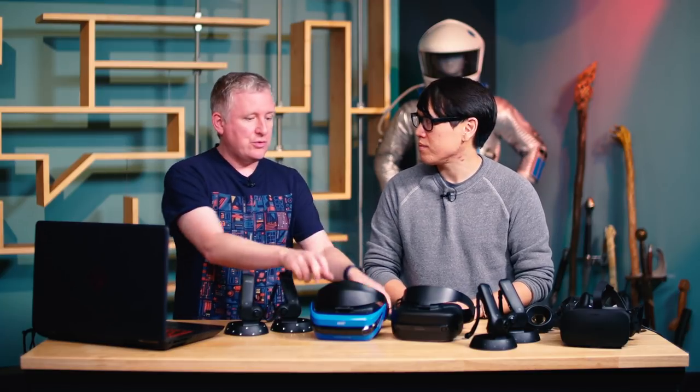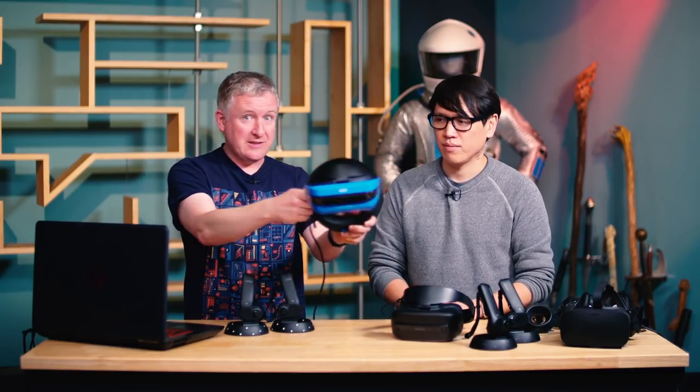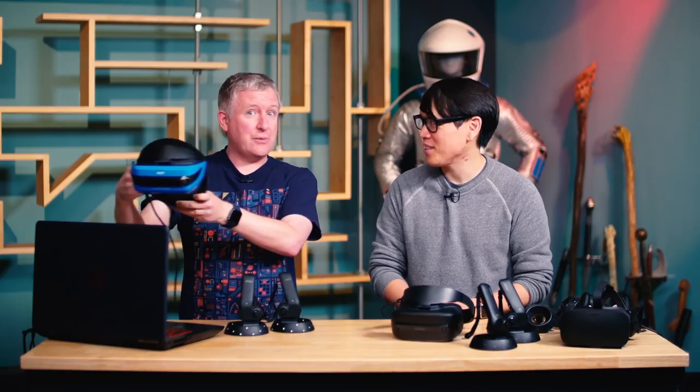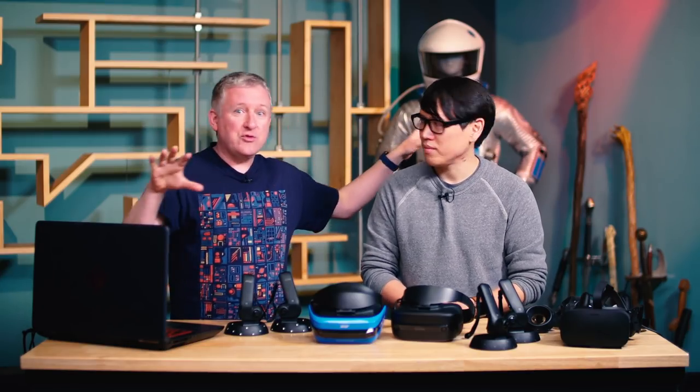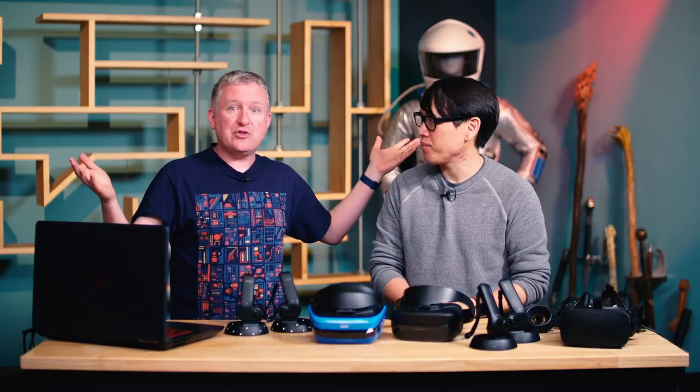Once it's all set up — and it doesn't take much — you basically look around for a moment and set up your boundary. Just like the other platforms, they have a guardian-type system where you walk the headset around the room to establish your borders. It will actually remember the space, so if you put the headset back on, there's no worrying about whether you've moved your sensors, and nobody's going to trip over them. It's true six-degrees-of-freedom with lateral movement.